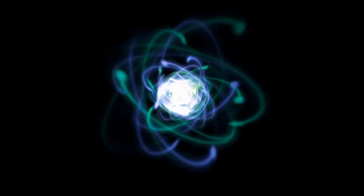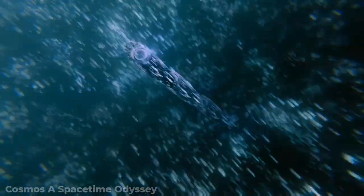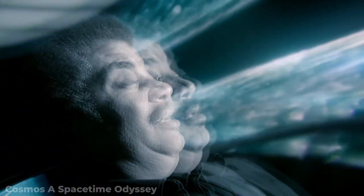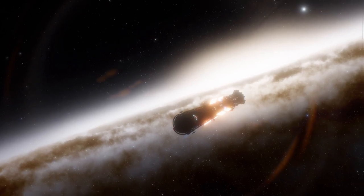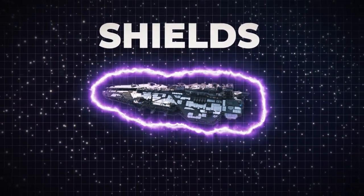Outside of the mammoth amount of energy needed, there are many problems that would come with traveling at warp speed. For one, traveling at such high speeds would be very dangerous to the ship and any passengers aboard it. Because the ship would be going so fast, it would be hit by a lot of dangerous particles moving at such an unheard-of speed. That means any ship flying at this pace would need specially made shields to protect it and everyone on board.